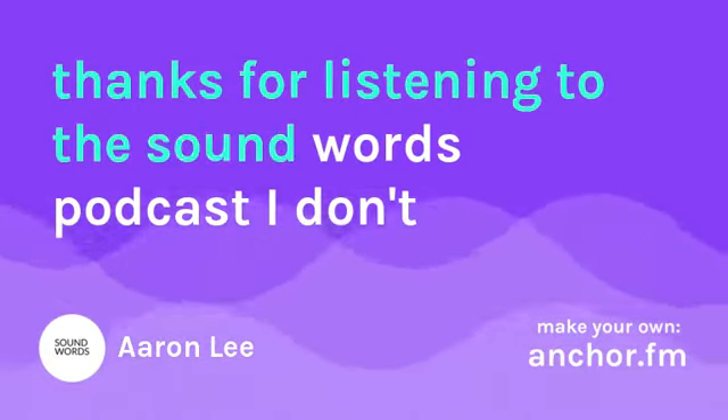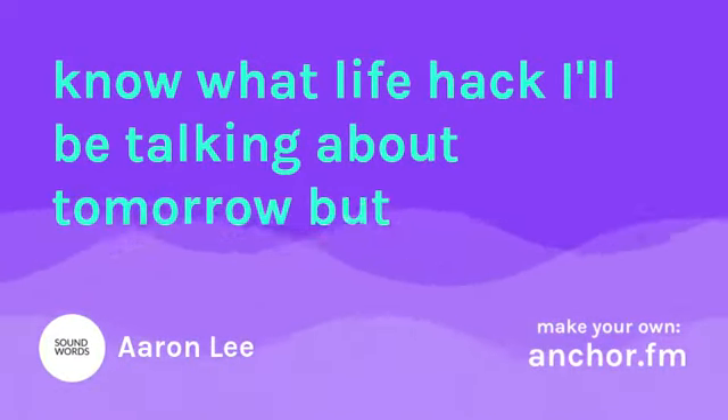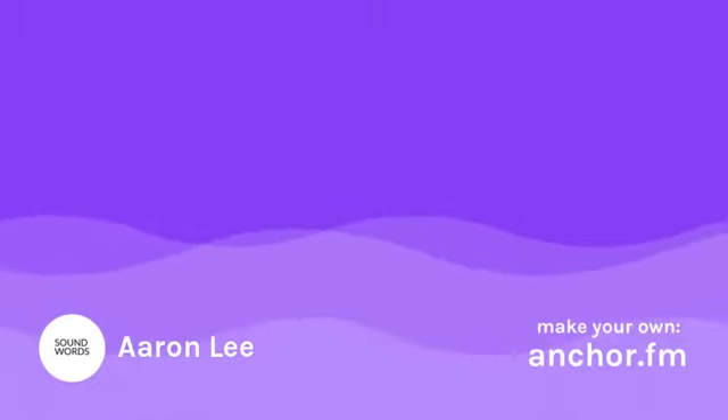Thanks for listening to the Sound Words Podcast. I don't know what life hack I'll be talking about tomorrow, but I'll see you then. You can always find me online at musicgoon.com. Bye.